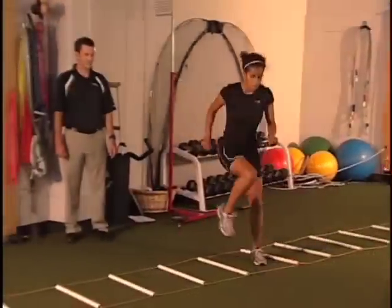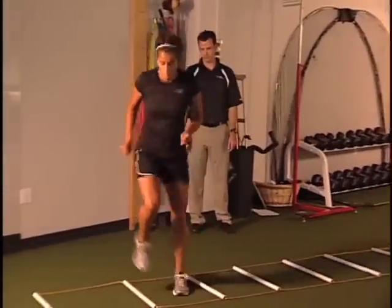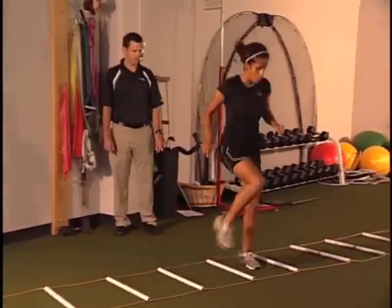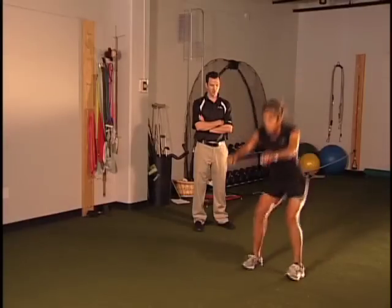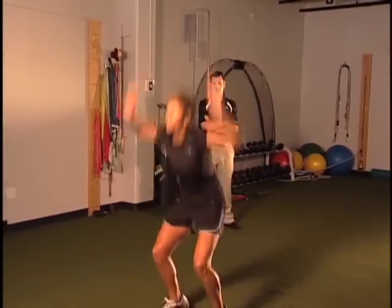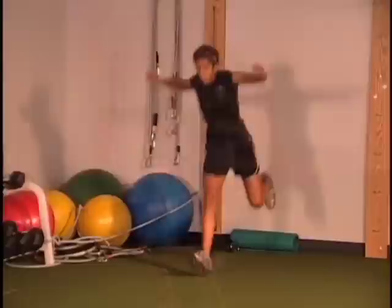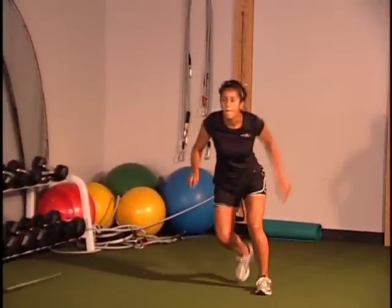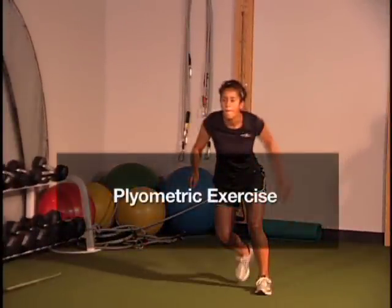Athletes that demonstrate these mechanics are termed ligament dominant and are very susceptible to injury. During all phases of the protocol, we are constantly instructing patients to minimize these faulty movement patterns, stressing that athletes land with strong athletic positioning utilizing the quads, hamstrings, and gluteals to absorb and control the amount of shear at the knee through co-contraction. This form of training is referred to as plyometric exercise.